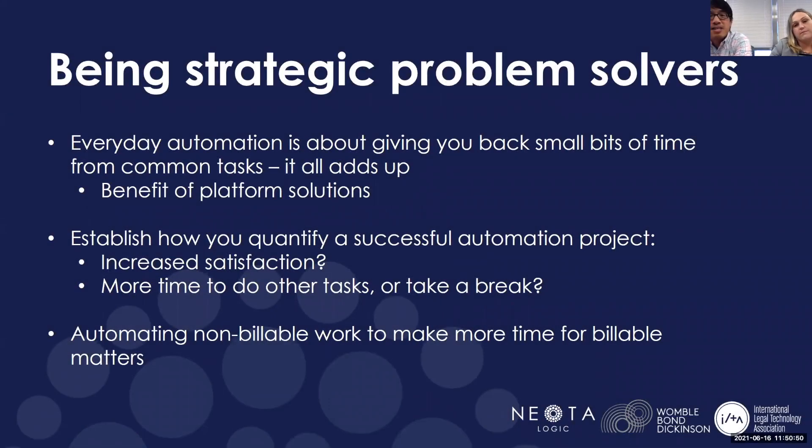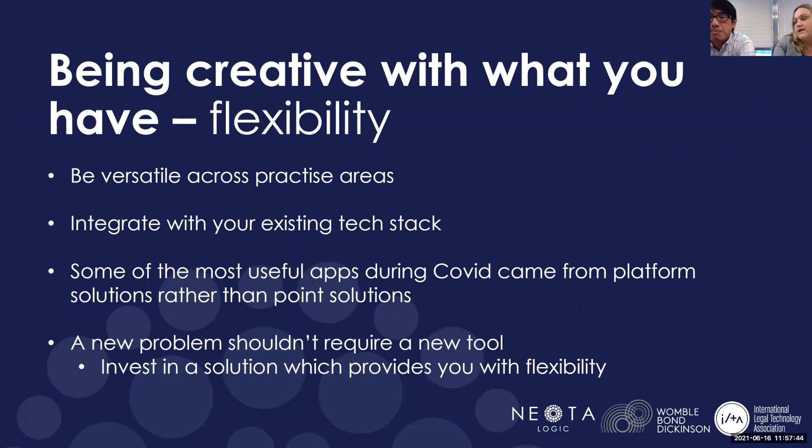We also use NDM — Neota's Data Manager — in some of our other applications, where you could be saving data that is input in one Neota application and then another application uses that data, so you can avoid the Excel sheet altogether. It's been kind of amazing what we've been able to do with the data. Once we connected it to our internal databases, that's been a game changer for us.